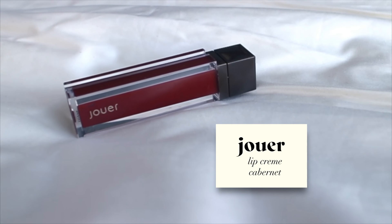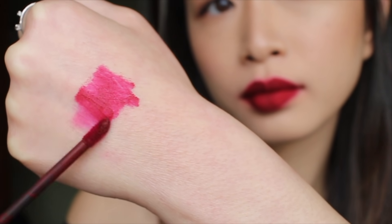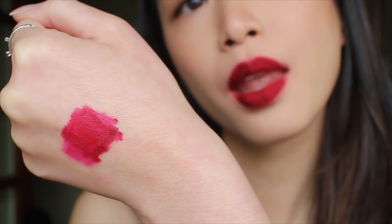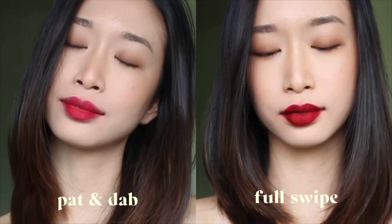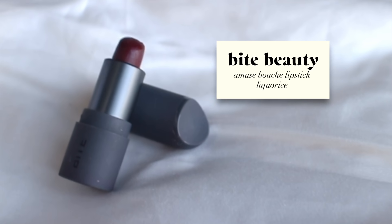This next one is Jouer's Lip Creme in Cabernet. This is the perfect wine-toned red — the shade is gorgeous — but the formula is a bit drying and also kind of patchy. Because of this it didn't wear well after eating, and you can tell it was actually quite difficult to apply.